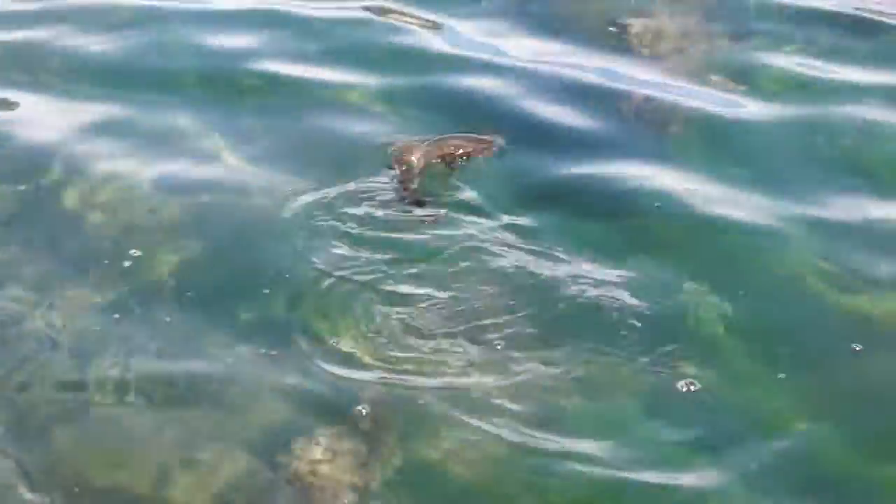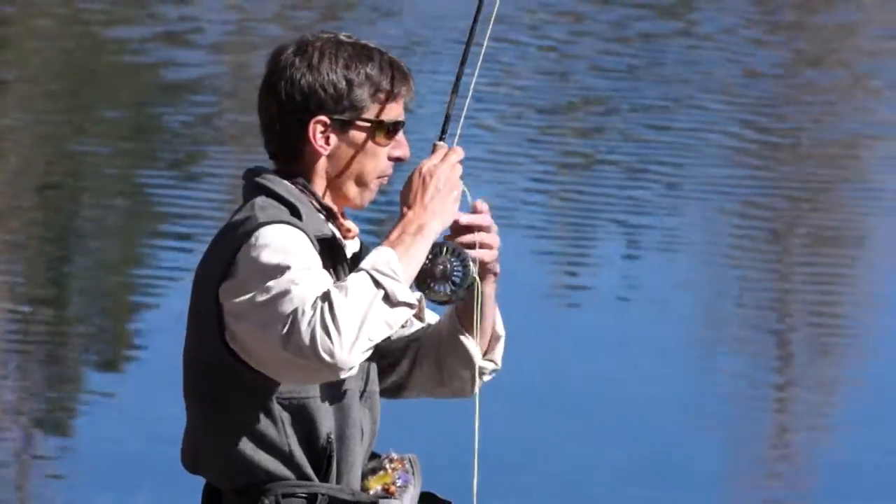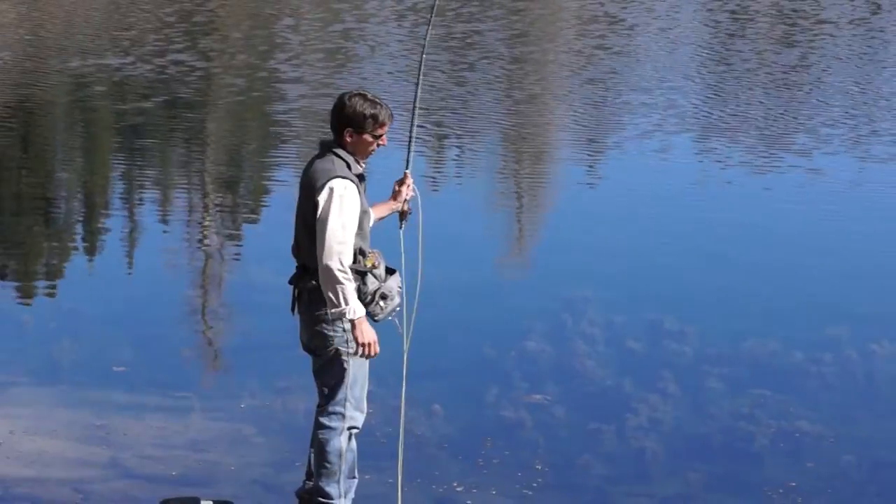There's the brook trout. Some lakes have a lot of small ones, some have medium size, and a few lakes have big ones. It just depends on how many brook trout there are and how much food there is.